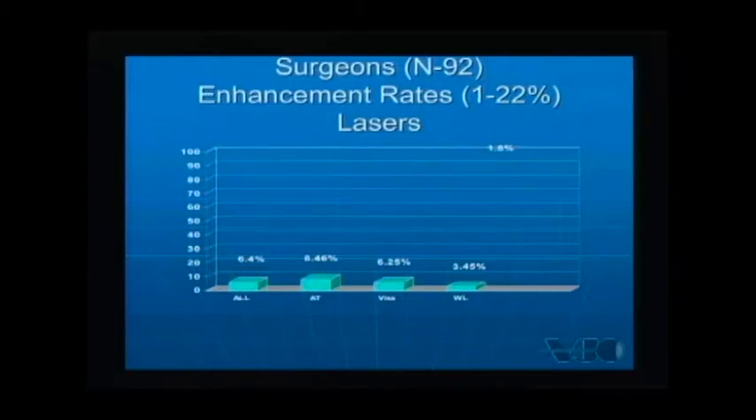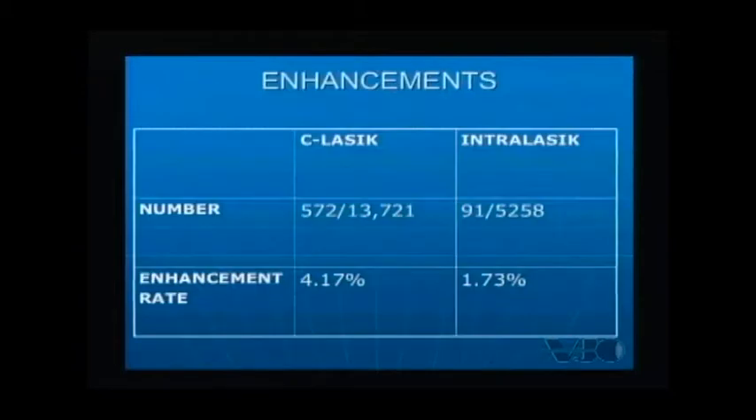Looking at enhancements, we examined what our lasers have added to the reduction in enhancement rates. In a study of 92 surgeons with enhancement rates ranging from 1% to 22%, the overall enhancement rate for the group was 6.4%, with variation across laser platforms. Looking at the same surgeon with the same laser platform across roughly 18,000 to 19,000 eyes, my enhancement rate with the mechanical keratome and the ViSx laser was 4.17%. When comparing that to my IntraLase platform with the same laser, I reduced that down to 1.73%.